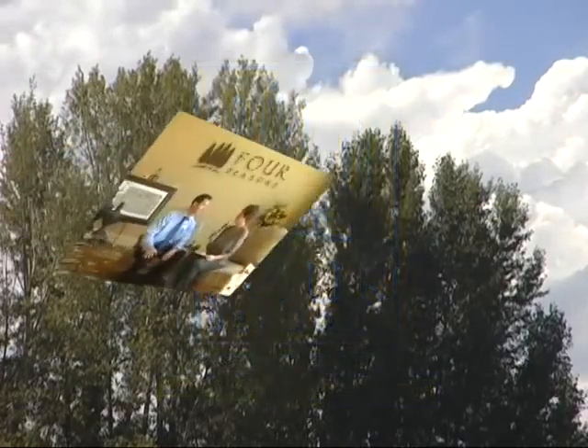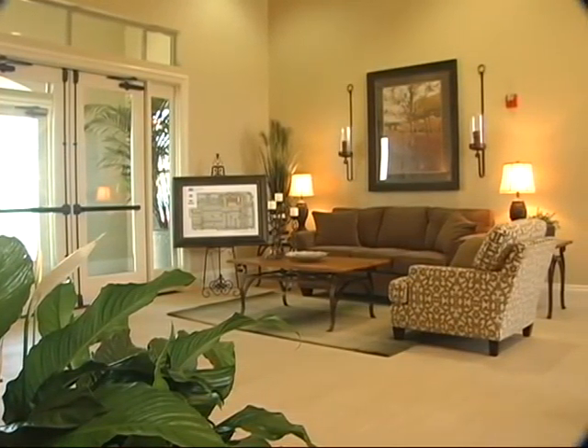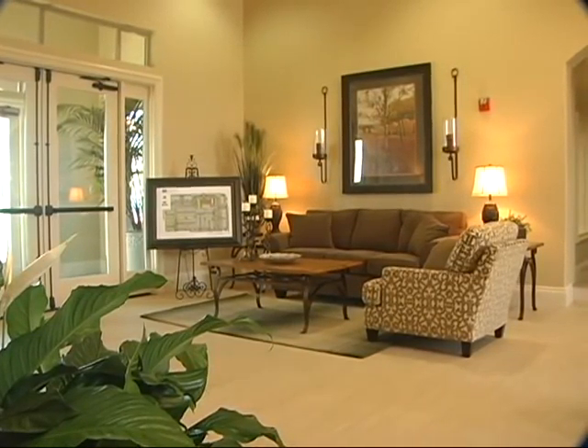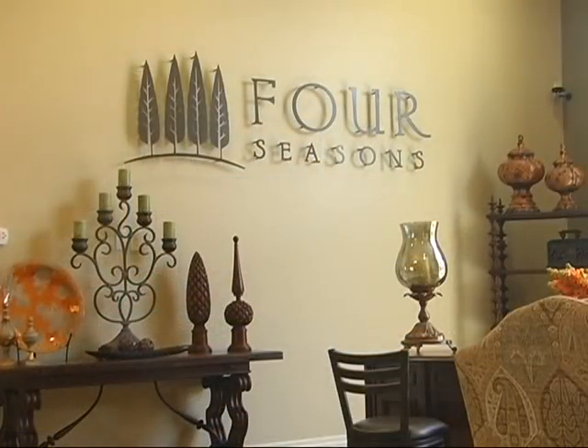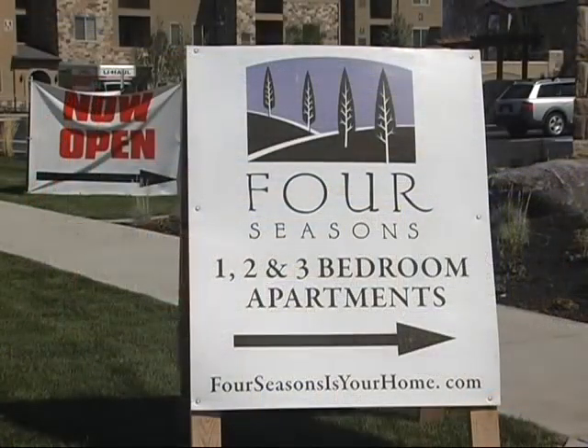Four Seasons is your home here. It's absolutely beautiful luxury living at its finest and a beautiful complex. When you walk through the front doors to the lobby area, this is the sales area where you can come meet, fill out applications, and take a tour. We have a great staff here, definitely looking forward to taking care of anyone who comes through the door.